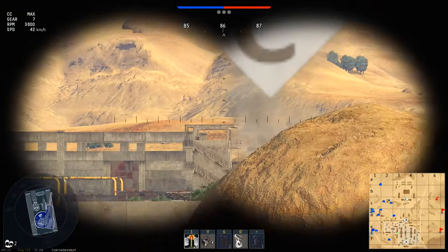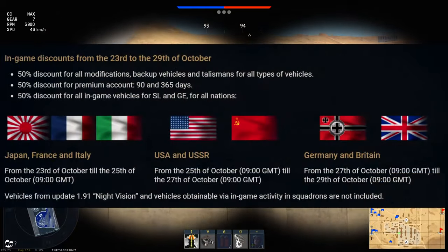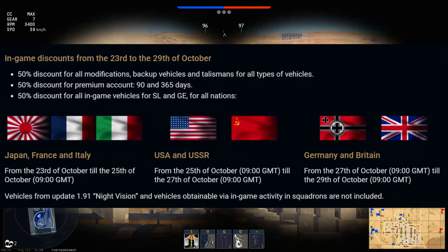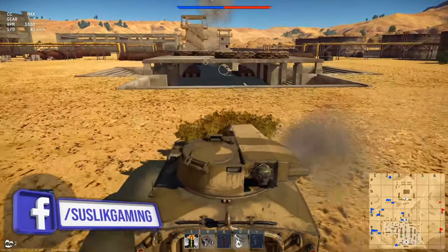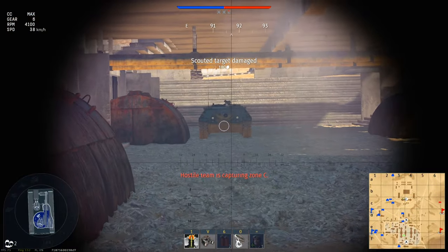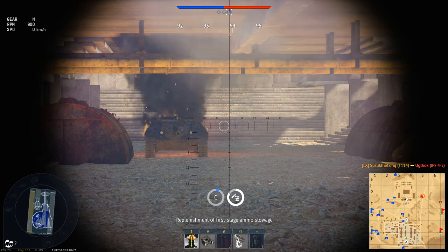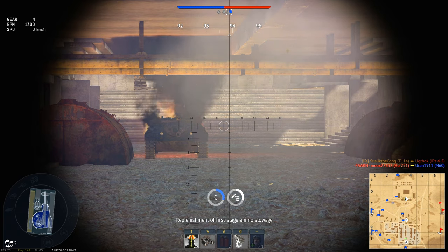Hello everyone and welcome to War Thunder. It's the seventh year of War Thunder, so there's going to be a 50% discount for all nations, for all vehicles. Discounts happen two times a year, so it's a rare event. Today I'm going to show you the top five best premium vehicles that you can buy with Golden Eagles. This is my personal opinion, so don't get too salty if your favorite premium tank is not here.